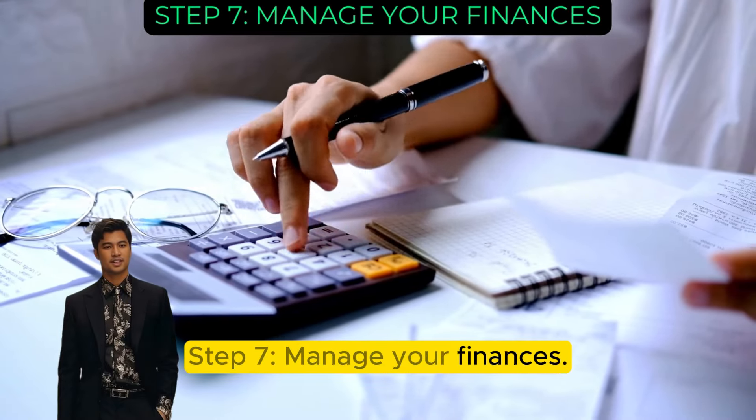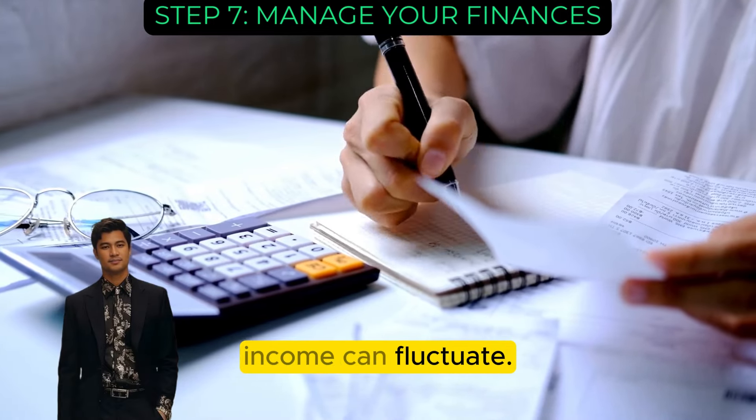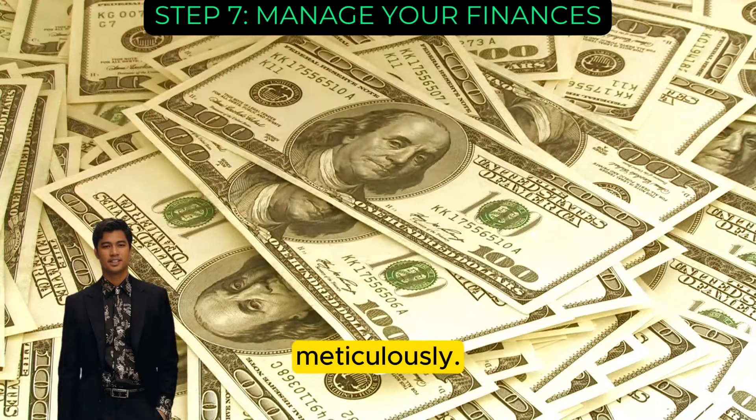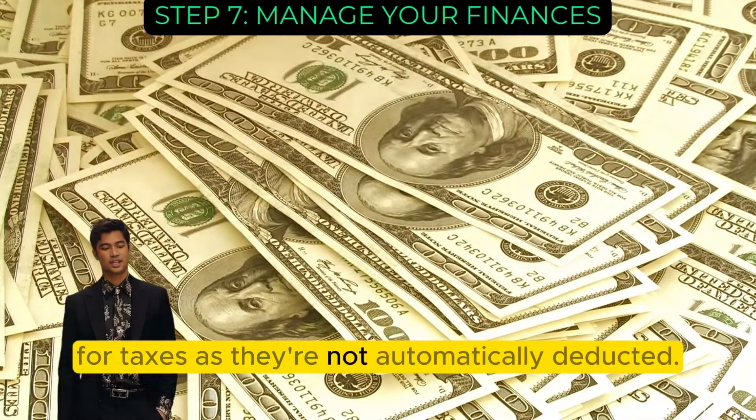Step 7: Manage your finances. In the gig economy, income can fluctuate, so it's important to budget wisely. Track your earnings and expenses meticulously. Set aside funds for taxes, as they're not automatically deducted.